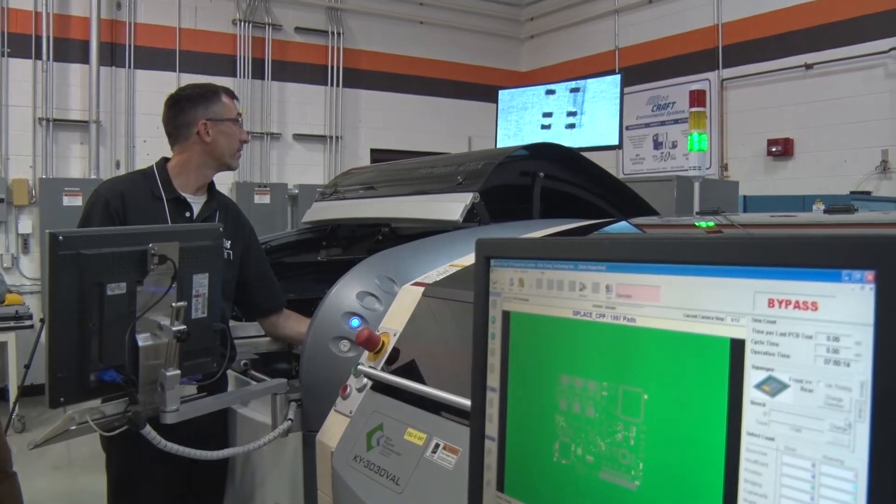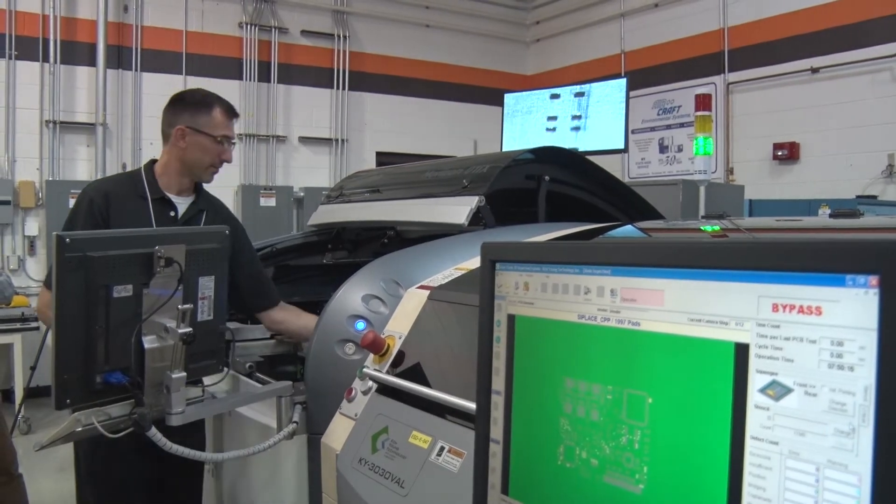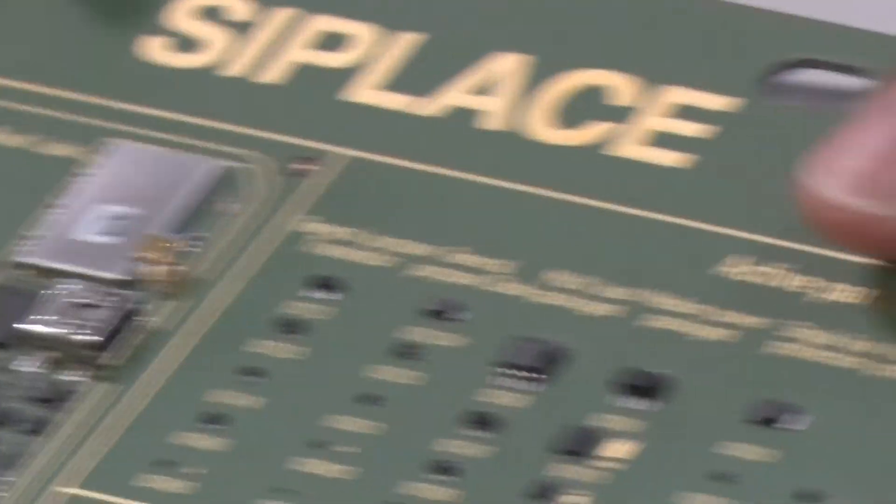The role of manufacturing is changing dramatically. So our role as a provider of world-class systems has to be more collaborative. We have to take much more interest in the education of the workforce, because it is changing.